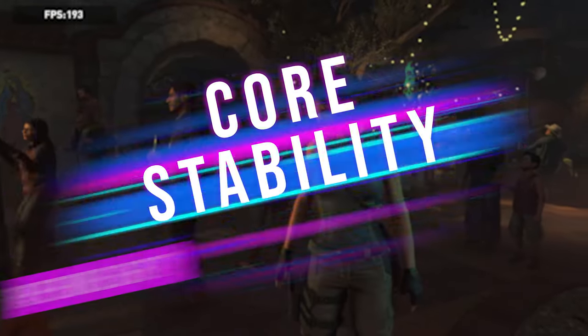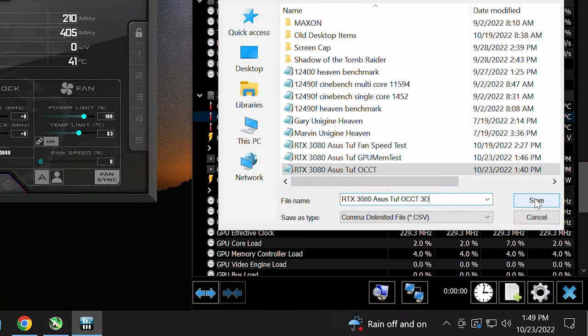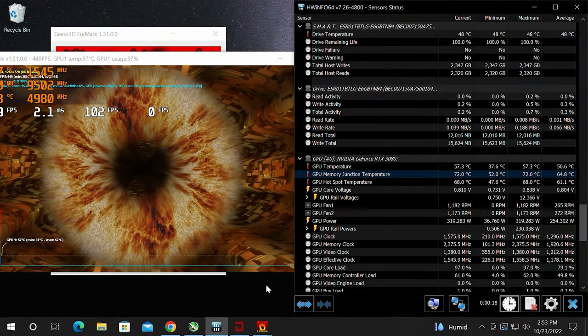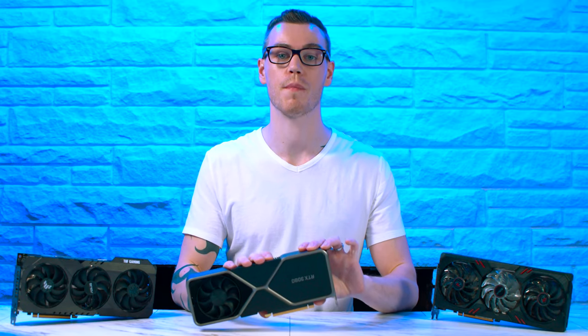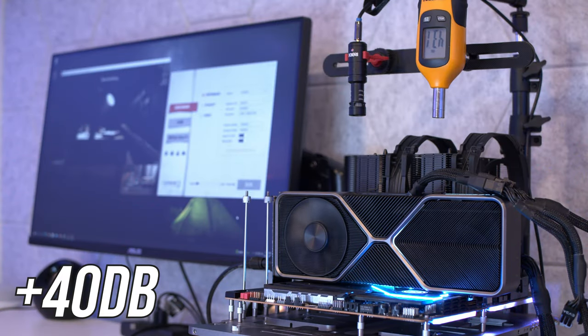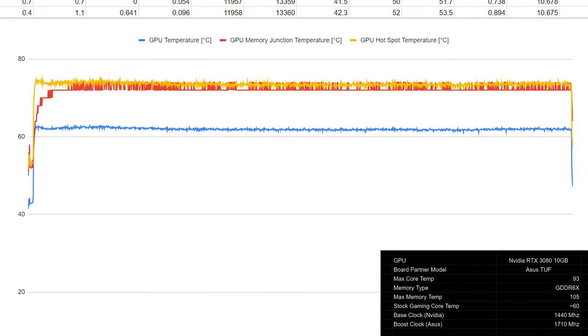Now it's time to check the actual graphics processor itself. Open OCCT, go to the test tab, start logging the data, and run the 3D Standard test. At this point, because we're testing more than just memory, you may hear buzzing and whining from the card — this is called coil whine and it's nothing to worry about. Once the OCCT 3D Standard test completes, check there were no issues in the text box and that your temperatures are in check — which they were.